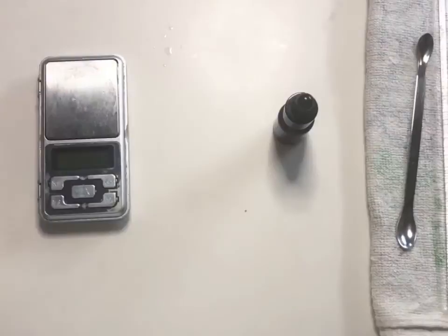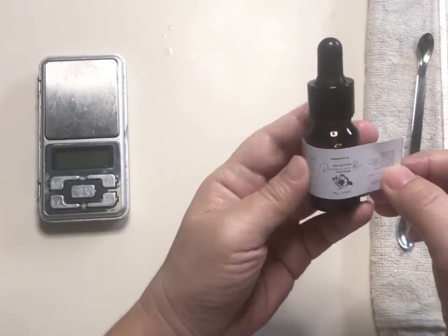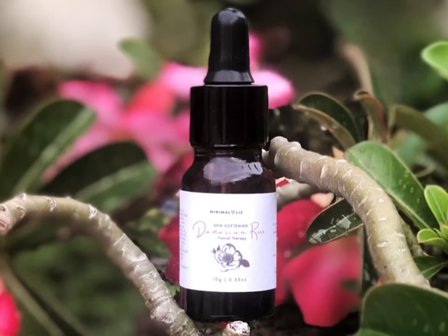Now all that's left to do is to stick the label and it's ready to be used. Are you ready to start making your own rose facial therapy? Here's the formulation conveniently in percentages so you can scale it up or down. I hope you enjoyed this video and are inspired to make this fragrant rose therapy serum. Please tag me if you're sharing this on social media so I can see all your wonderful work. See you next time, bye!